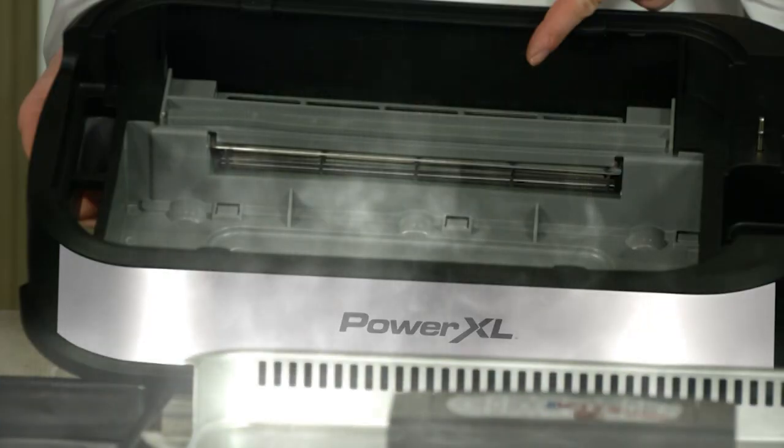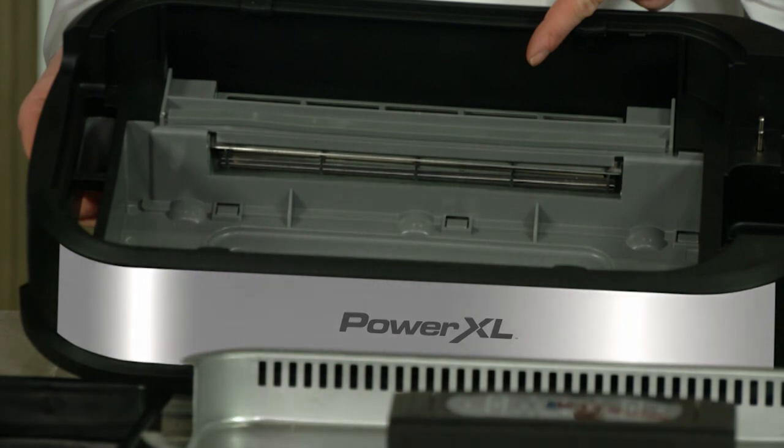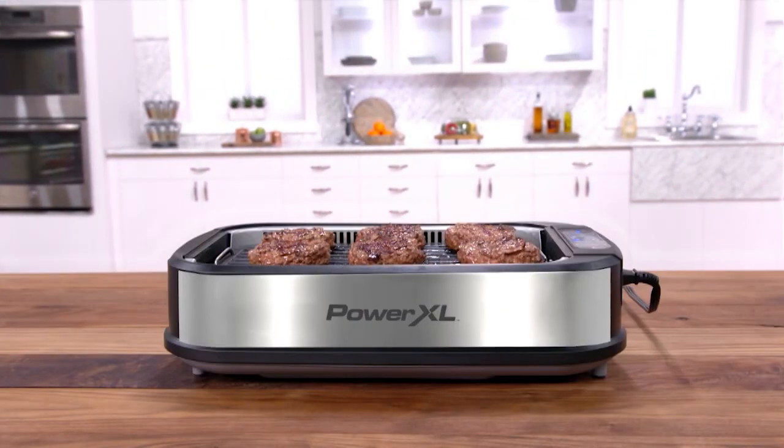The TurboSpeed Smoke Extractor technology captures and extracts virtually all the smoke. This means now you can have an open grill right in your kitchen.